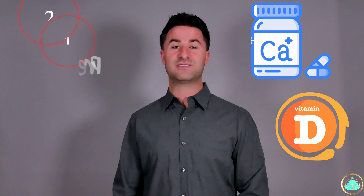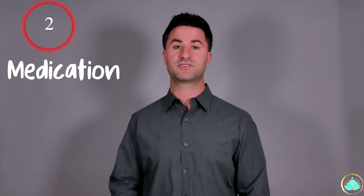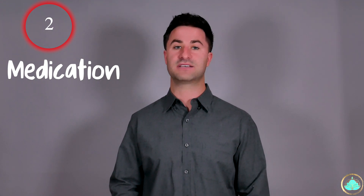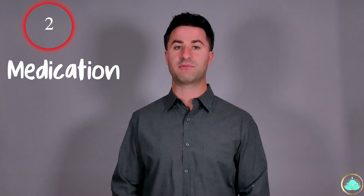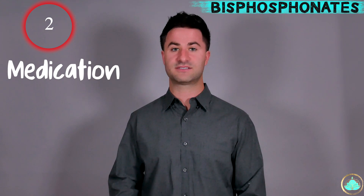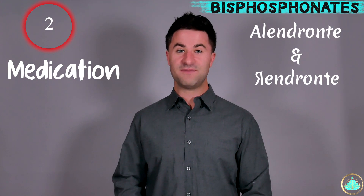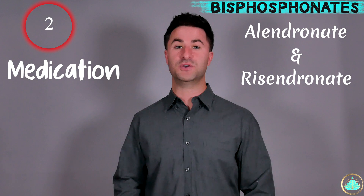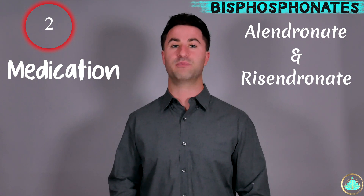From the pharmacological intervention side, these medications will typically only be administered for people who have actually had the diagnosis of osteoporosis. There are several options to choose from and we will go through each one individually. The first line of defense is a class of medications called bisphosphonates. These are things like alendronate and risedronate. These medications work by helping reduce the overall breakdown of your bones.